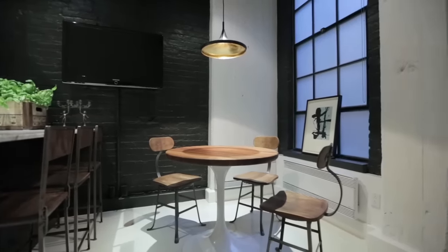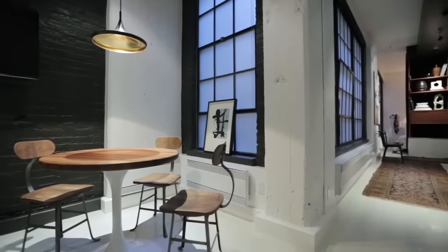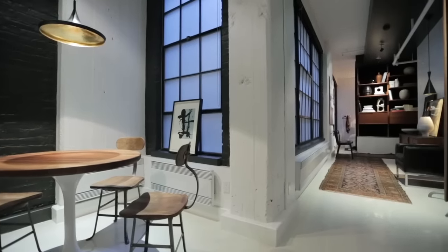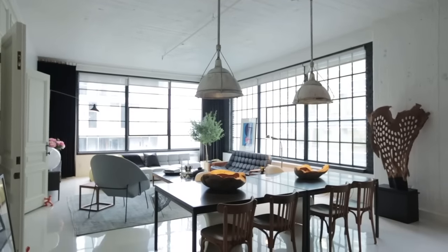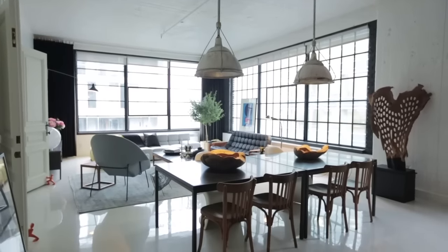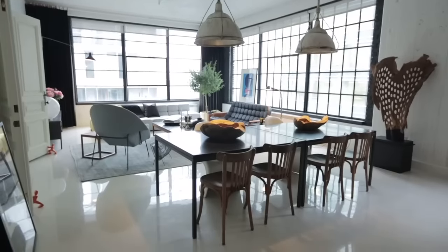Natalie and Annie decided to keep the brick around the windows but played with contrast by painting it black, which frames the windows beautifully. The shell of the rest of the space was kept completely white — the concrete ceiling and walls have all been painted white, and the floor was epoxied in white as well, and it glistens.